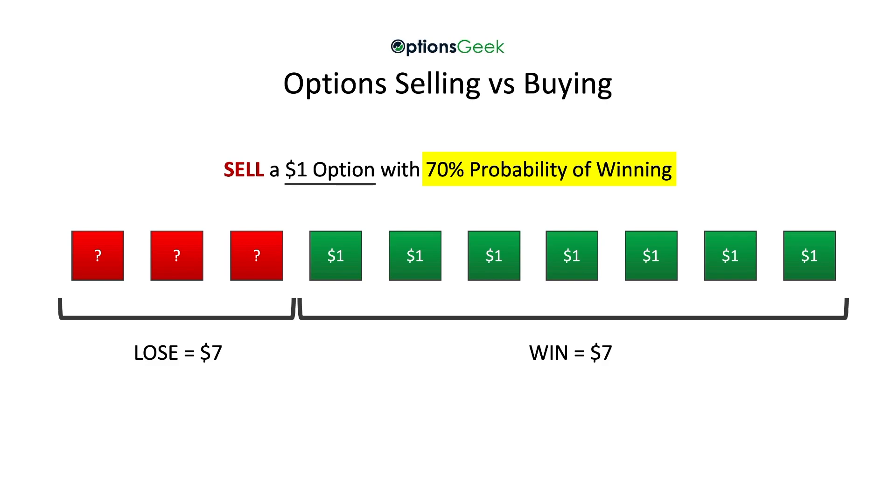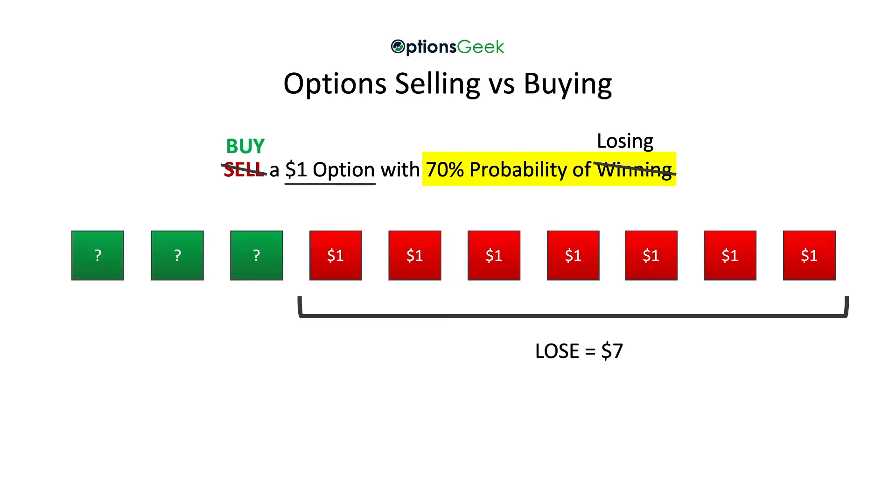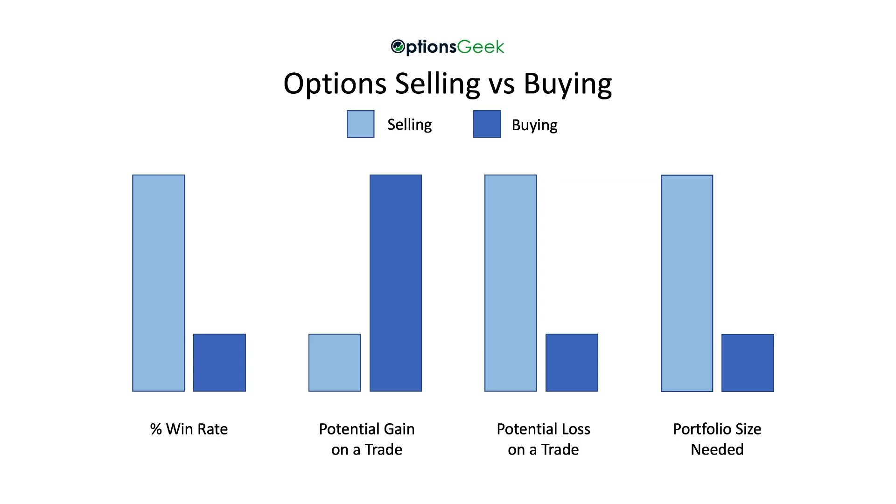Now, this is just averages, but conceptually it's critical that you understand this. It's also important to understand that while you can only make the dollar, you take the risk of unlimited losses when you lose. On the flip side, if you buy that option for $1, then you can only lose the $1. The market is saying that you will lose that dollar 70% of the time, or $7. But when you win those three other times, you will win $7. When buying options, you have the ability to make unlimited gains.